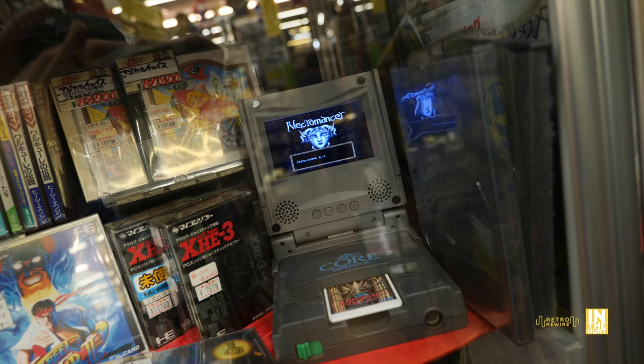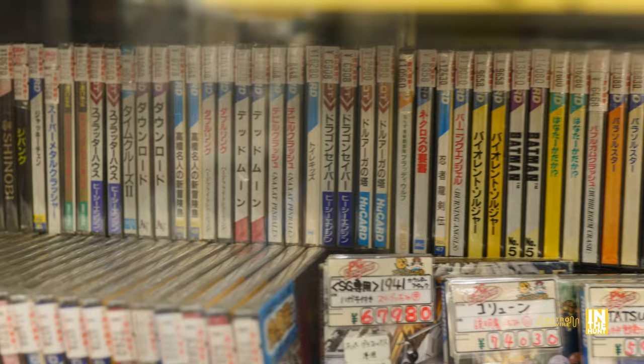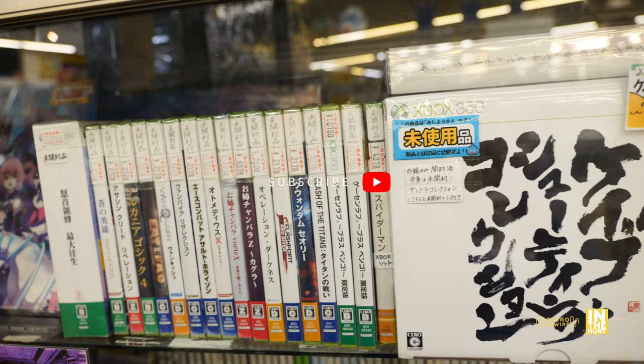And then we have the PC Engine HuCards. Look at this little screen that attaches to the core graphics — freaking amazing. NEC was really ahead of the game when it came to add-ons and peripherals. I always thought it was Sega, but really I think it was these guys. Out of the PC Engine, one game I definitely would like is Ninja Spirit — I think that's going to be the next thing on my hit list for this platform. But all sorts of stuff, more than I know what to do with.